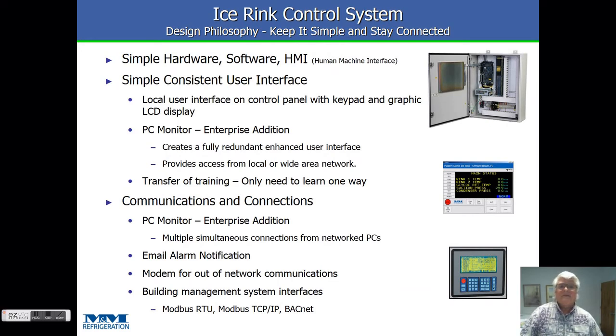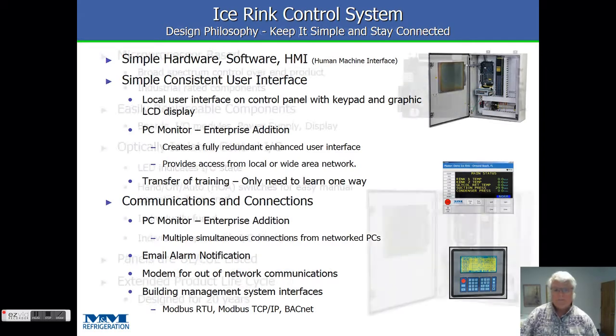Our philosophy is to keep it simple with the hardware and software. We have a local user interface out on the panel in the engine room so the operator can do things when they're there. Then we use PC Monitor Enterprise to create a redundant interface that can be either across the local area network or wide area network, giving you simultaneous activity to where you can do different things from different places. Once you learn how to do something on the local interface and on the PC, you can transfer that back and forth because we do it in the exact same way — it's called transfer of training, something we picked up from our simulation days. In today's world, everything has to be connected, so PC Monitor Enterprise keeps you connected through the networks, with email alarm notification when there's a problem. We also interface with building management systems through Modbus RTU or BACnet.